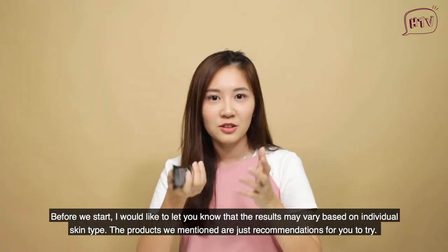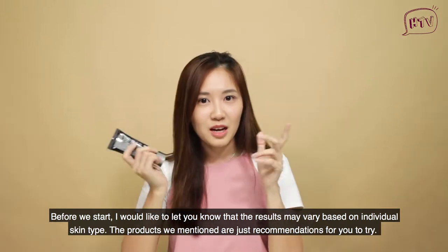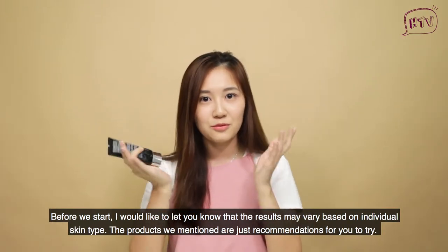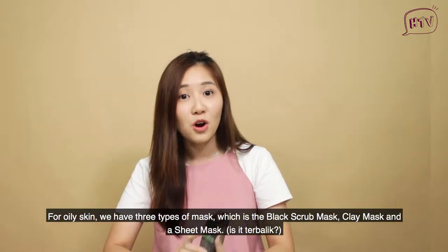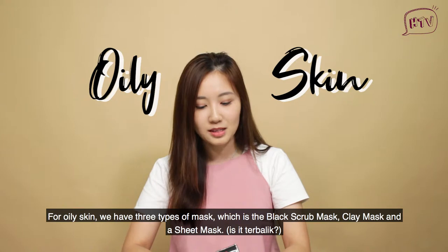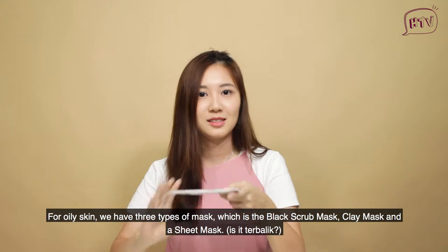So before we start, I would just like to let you know that the results may vary based on individual skin type, and the products we mention are just recommended for you to try. And now we'll start off with the oily skin mask. For oily skin, we have 3 types of mask: the black scrub mask, the clay mask, and the sheet mask.